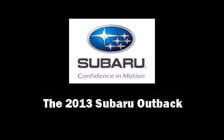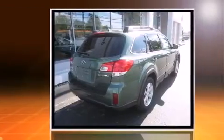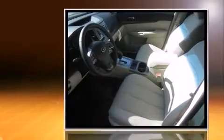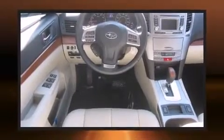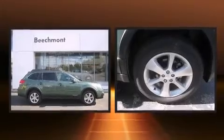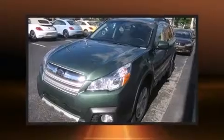Familiarize yourself with the 2013 Subaru Outback. This four-door, five-passenger wagon will allow you to take command of the road with confidence. Under the hood, you'll find a four-cylinder engine with more than 170 horsepower, and for added security, dynamic stability control supplements the drivetrain. Top features include power windows, a trip computer, rear wipers, and power front seats.